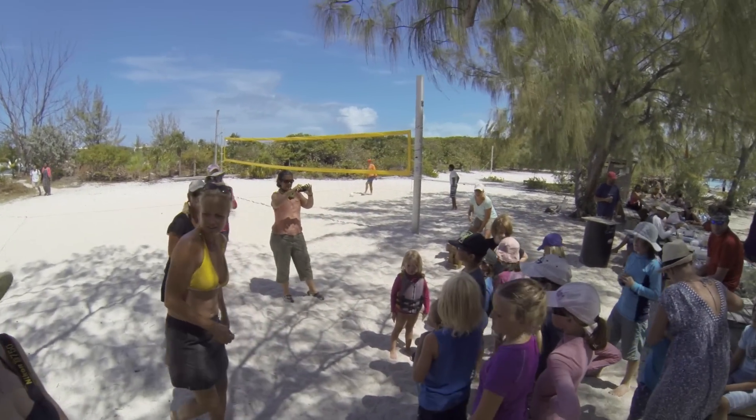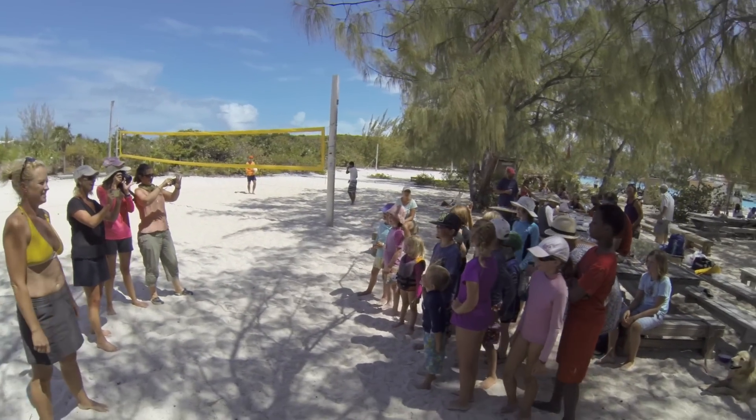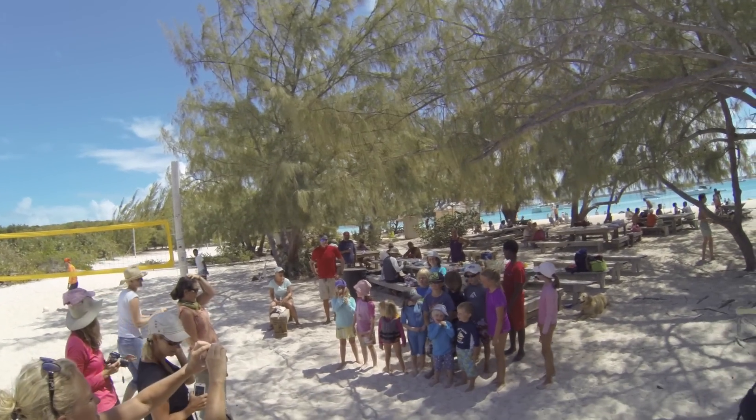Yeah, you guys! You know, taller. Yeah, I did. Happy Easter, smile. Ready? Everybody get a picture. Happy Easter! Happy Easter! Yay!